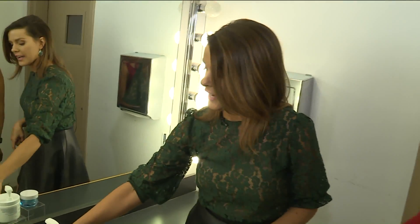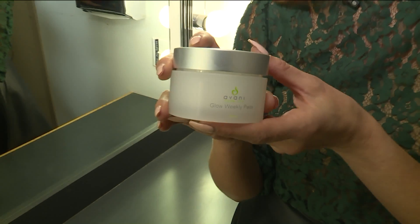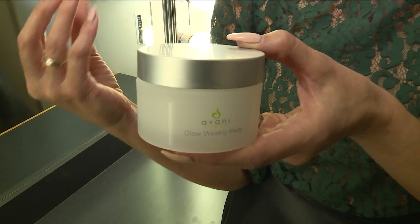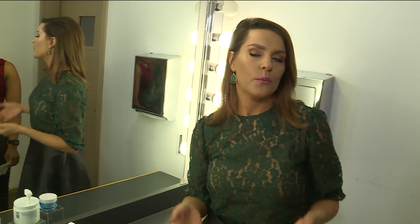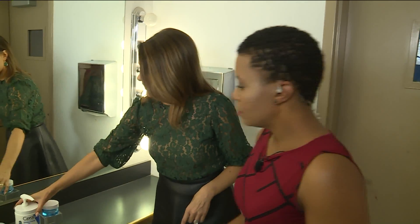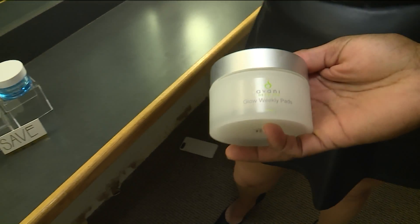If you use the Glow Pads one time a week, you wipe them across your skin and you will feel it — which is nice, you know you're getting your money's worth. You don't have to use anything else. When you wake up it looks like you have a little mini facelift — it's tighter. I love this. I have one, I'm going to give it to you — let me put some in a baggie for you to try because they're worth it.